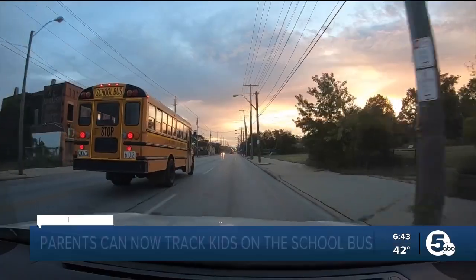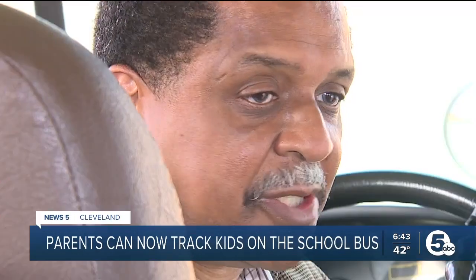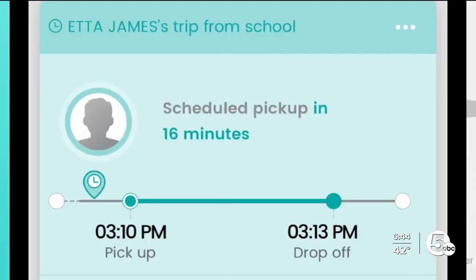Keeping track of students on their way to and from school is a daily priority for Cleveland Metropolitan Schools. Customer service — that's what we're about, transportation. Keeping families informed and keeping their children safe. A new app called EduLog gives up-to-the-minute access to a student's bus location to and from school.